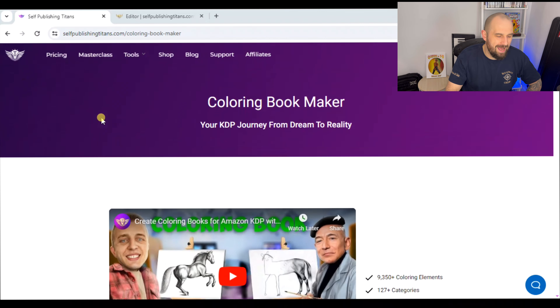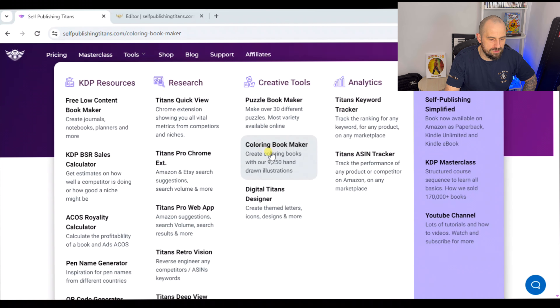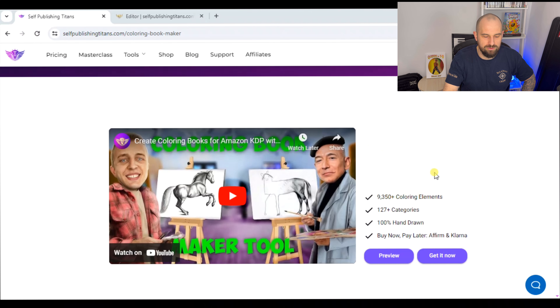We are going to have a look at Self-Publishing Titans Coloring Book Maker. I'm on the Self-Publishing Titans website, clicked on Tools, and gone to the Coloring Book Maker section. The tagline is 'your KDP journey from dream to reality.' This coloring book maker tool has 9,350 plus coloring elements, so if you combine them in any way it's going to produce completely original coloring book pages.